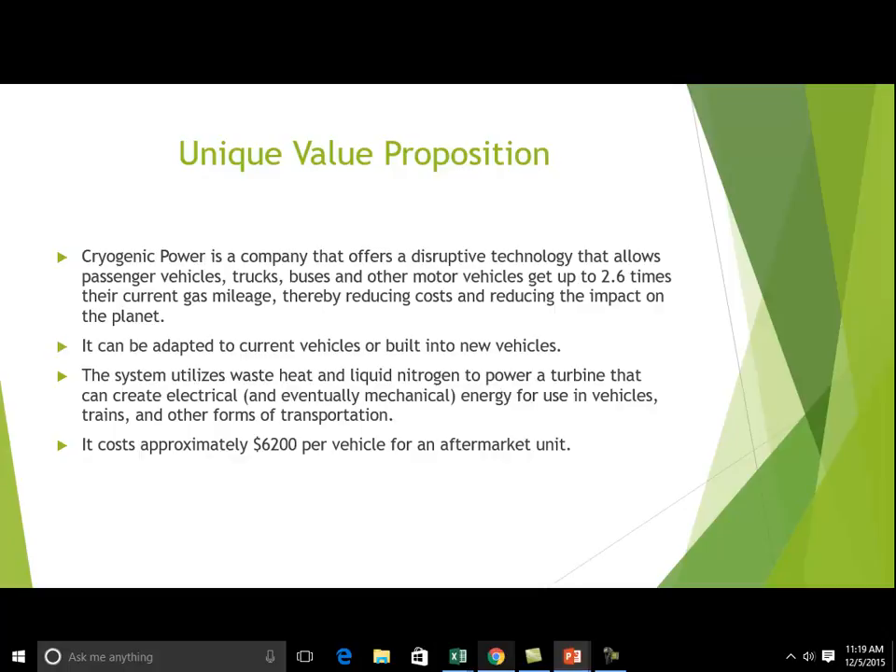It can be adapted to current vehicles or built into new ones. The system utilizes waste heat and liquid nitrogen to power a turbine that creates electrical energy, and eventually it will create mechanical energy for direct power to vehicles. It will initially cost $6,200 for each unit, and we expect to drive that cost down considerably over time.